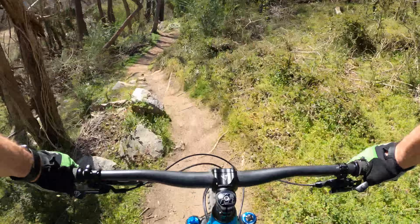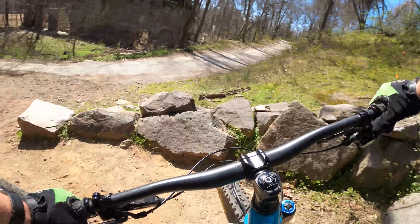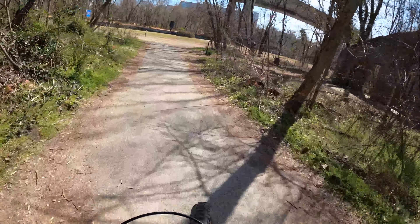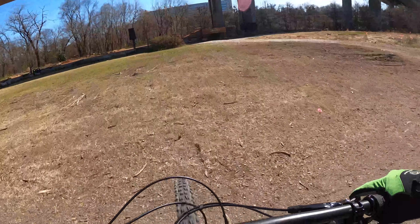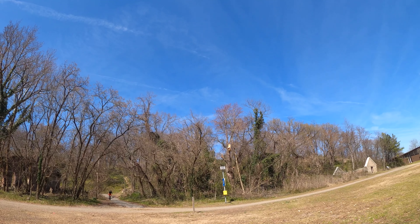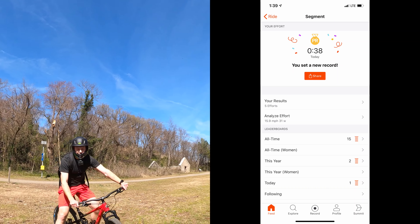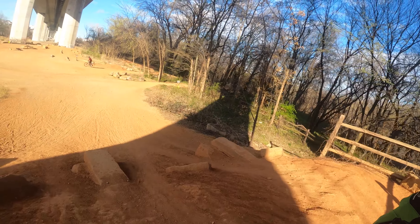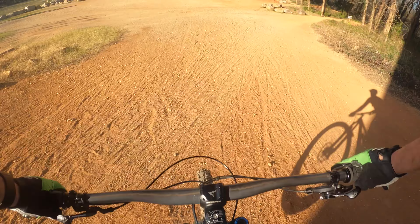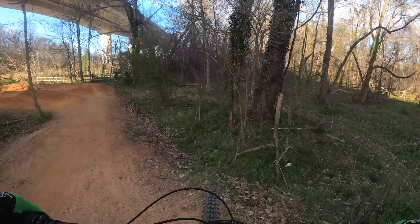I had a fun time playing around with Brian, and we got to do several runs that day. We ended up running out of time on Brian's lunch break, so I came back a different day just to grab some different angles of footage. I had a ton of fun doing this Strava segment challenge, and I'm really glad that Down to Ride MTB put this together for all of us local YouTubers. This last run I'm just going to let play through from top to bottom with no edits.